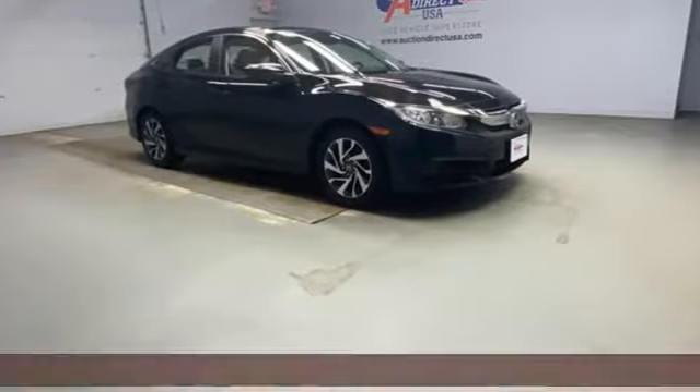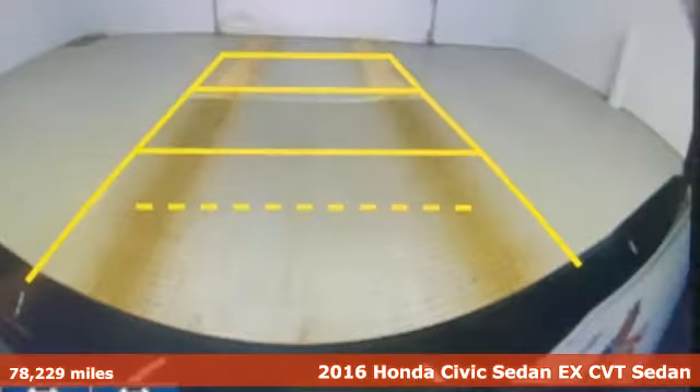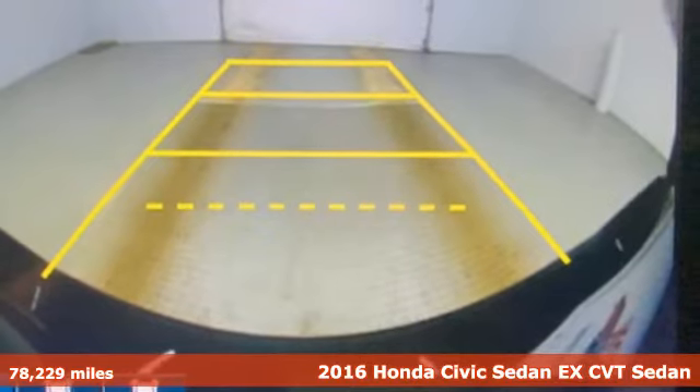Here's a 2016 Honda Civic Sedan. In a crowded space, stand out as a leader.